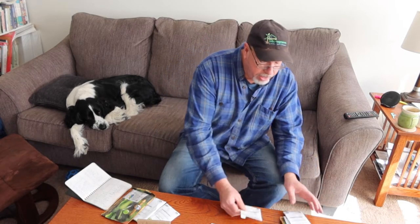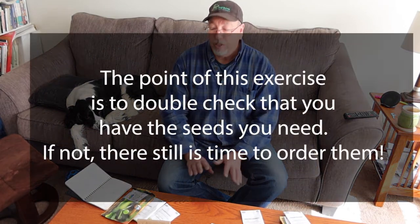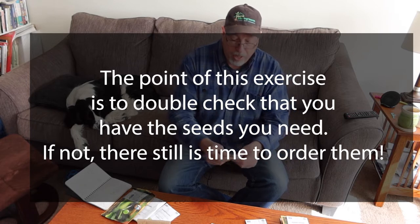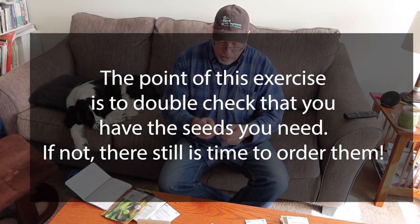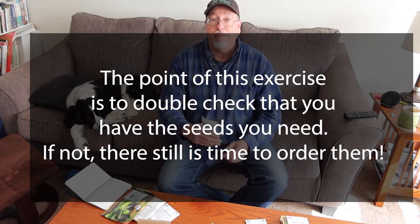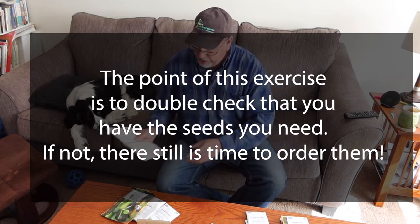So here are my seeds — New York early onions, which are cooking onions. I've gone through these in the fall to make sure I have seeds and have ordered seeds, but I still want to confirm. These are old seeds from 2019, but I think I have enough for this year. Last year I sowed 72 cells and put three seeds in each one, so about 200-plus seeds. I'll go with what I have; if I don't have enough I'll order some quickly.